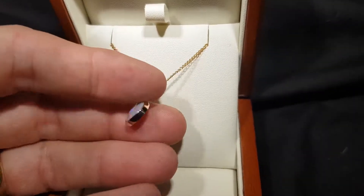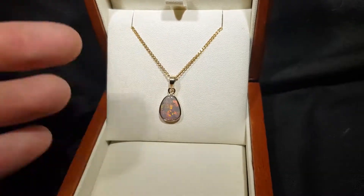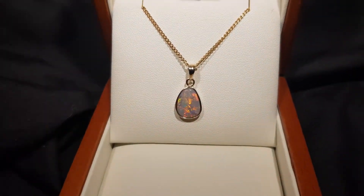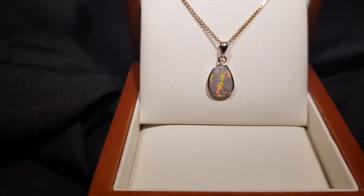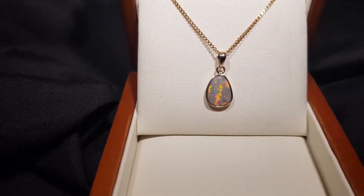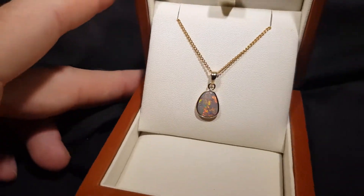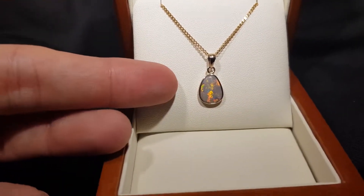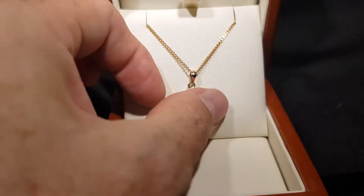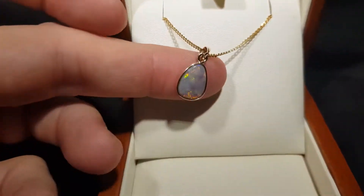What's really important is that this is a solid natural opal. This is not a doublet, not a triplet, not an inlay — this is the real thing. So it's like comparing artwork: this is like an original painting, and all the other types of opal are like a print.